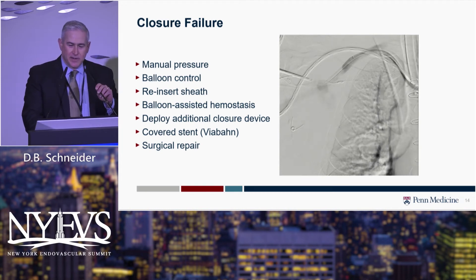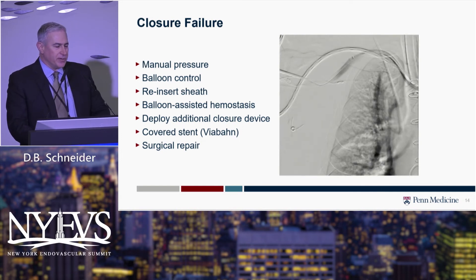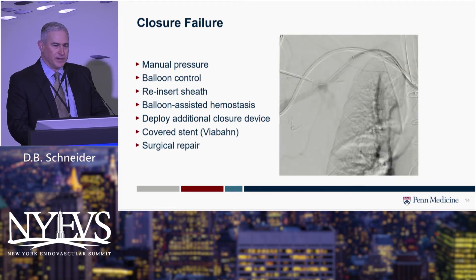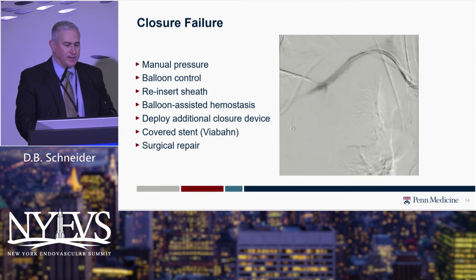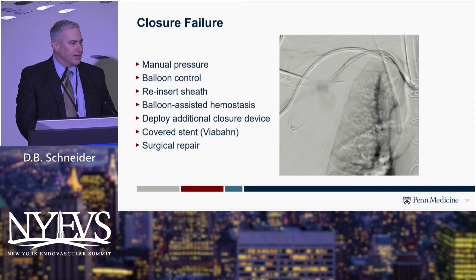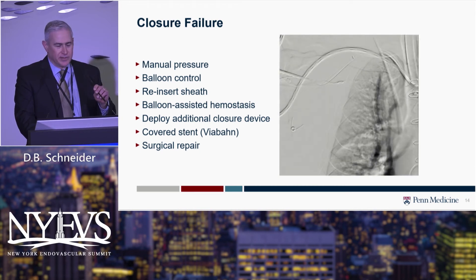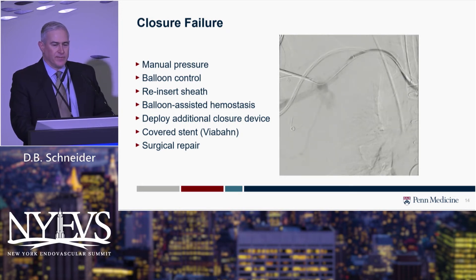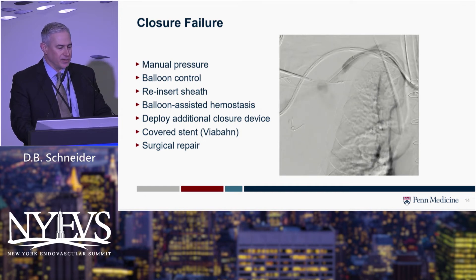Sometimes things fail, and we've had failures. If you puncture the second portion, you can manually compress the artery and obtain hemostasis while figuring out next steps. Hopefully you've kept guide wires in place. You can get balloon control, reinsert the sheath, try balloon-assisted hemostasis, or try to deploy an additional closure device — though that usually doesn't work. What does work is delivering and deploying a covered stent.